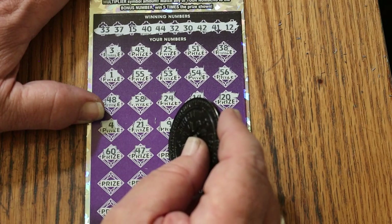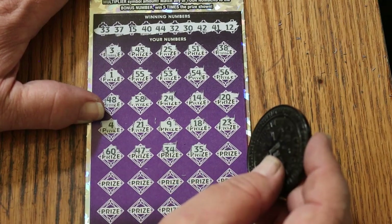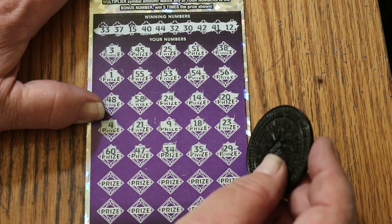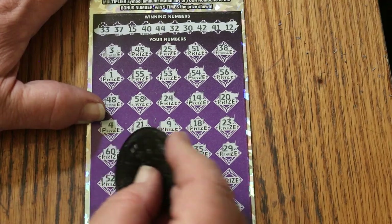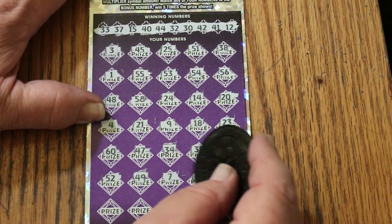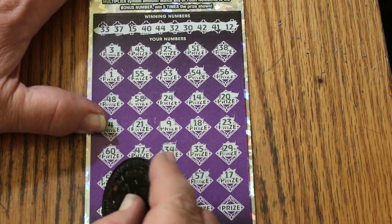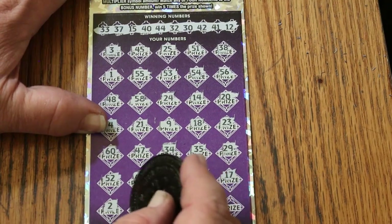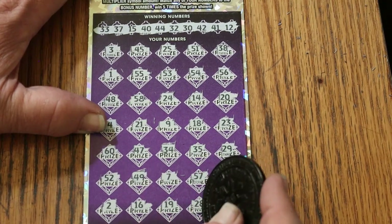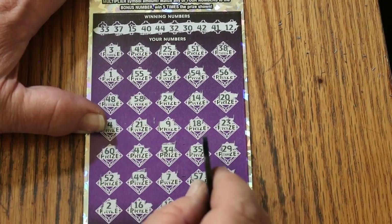47, 34 — nope. 35, 25 — nope. 29 — no. 52, 49, number 7, 57, 17, number 2, 16, 19, 28, and in the corner a 4. Well, we know that can't happen. 5. Alright, that's two down.